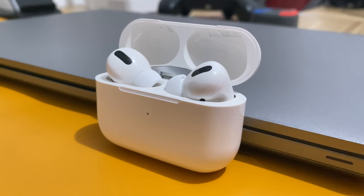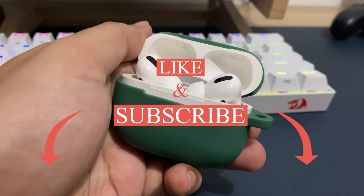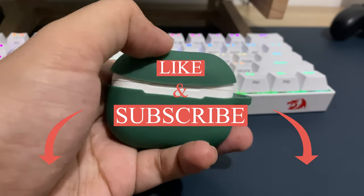So that is my review of the Apple AirPods Pro. Thank you for watching my video. Please like, share, and subscribe. See you soon. Peace out.